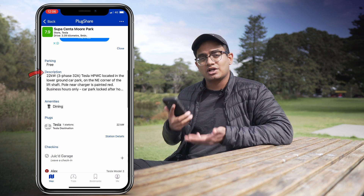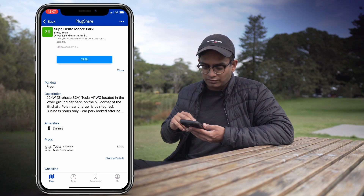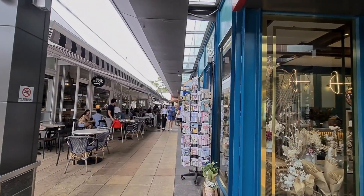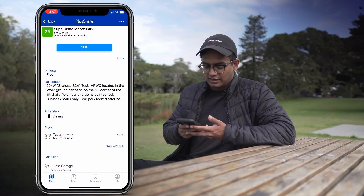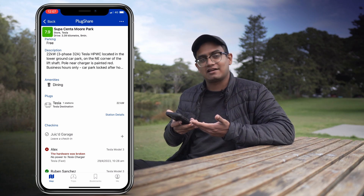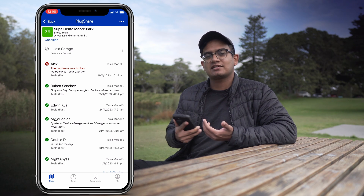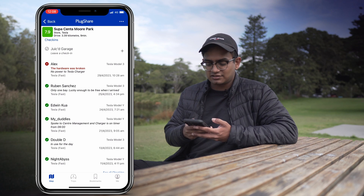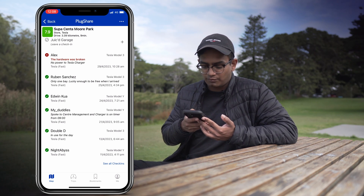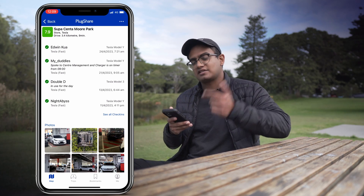Below that we've got information about the charging station itself, including a description. Below that we've got amenities — what's available at the charging location. In this case it's a shopping center so they have retail stores, dining, toilets, and things like that. Then you can see the plug type — if you're not familiar with the terminology but recognize it visually, they've got that indicator on screen as well. Underneath that we've got the check-ins, where people leave reviews. For the most part they've got mostly green ticks, though one in red notes the hardware was broken with no power to the Tesla charger as of the 29th of April. Down below we've also got the photo gallery.